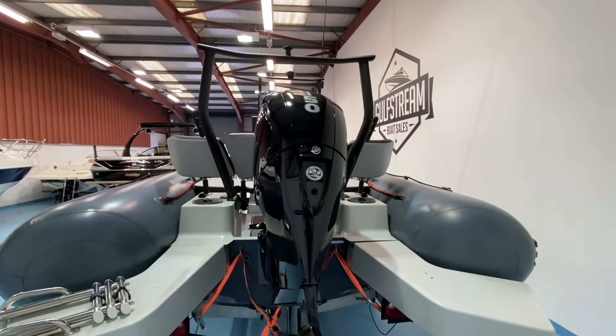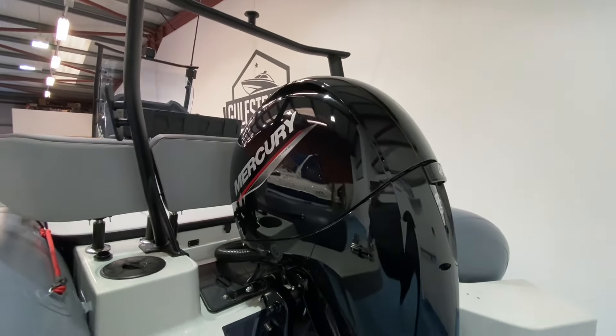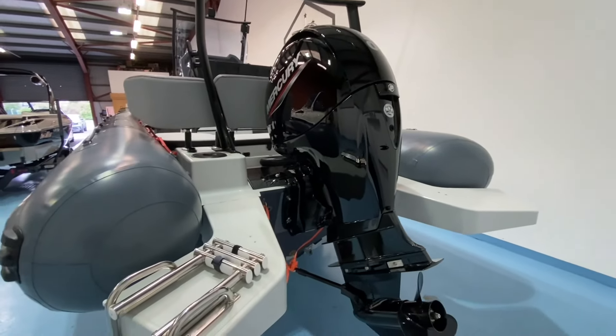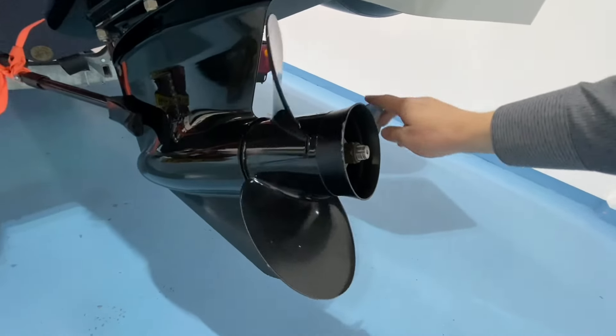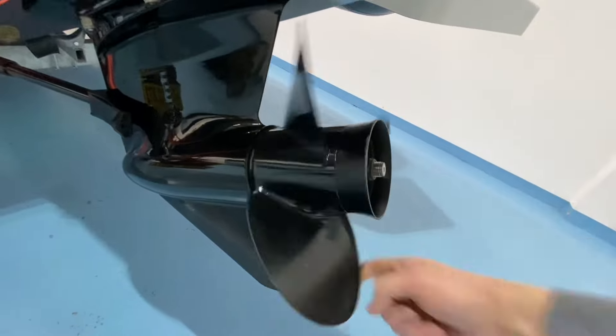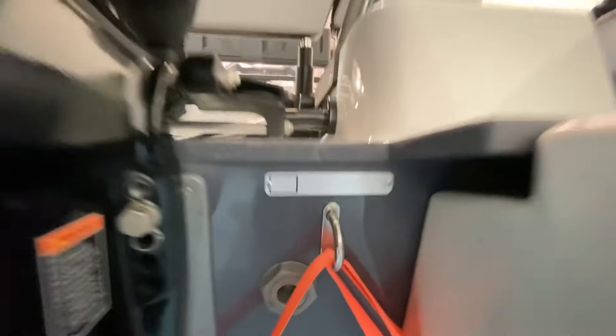The boat is fitted with the largest engine option, which is the Mercury 150 horsepower four-stroke. 150 horsepower is the maximum rated power for the hull and it gives this boat a top speed of around 45 knots plus. Fitted with the Black Max three-blade aluminium prop, prop size is 19 — so a three-blade 19 pitch prop. There's your 2021 hull number confirming the 2021 build.